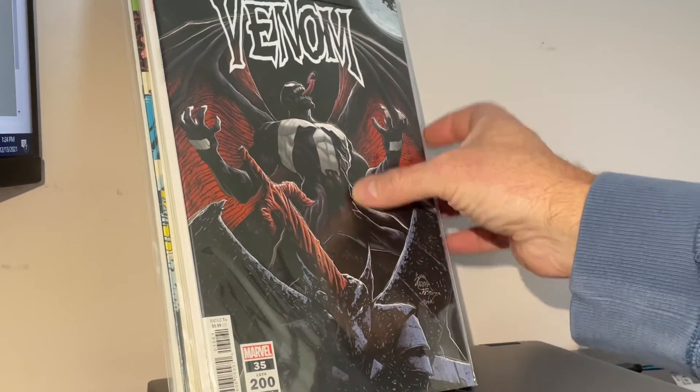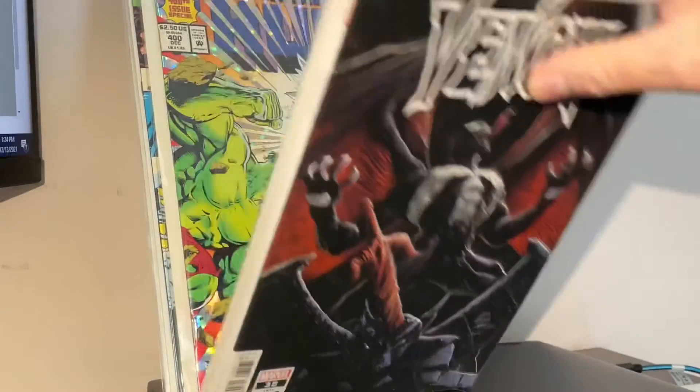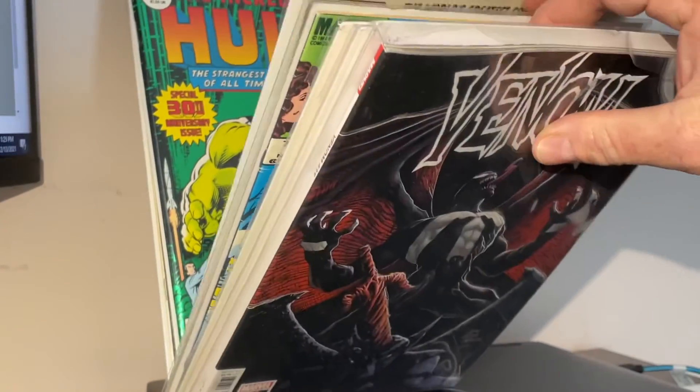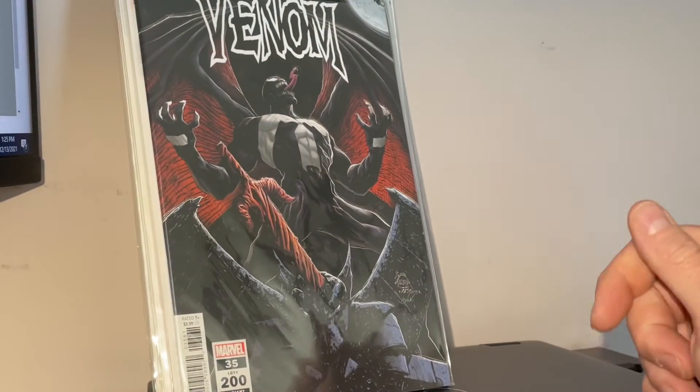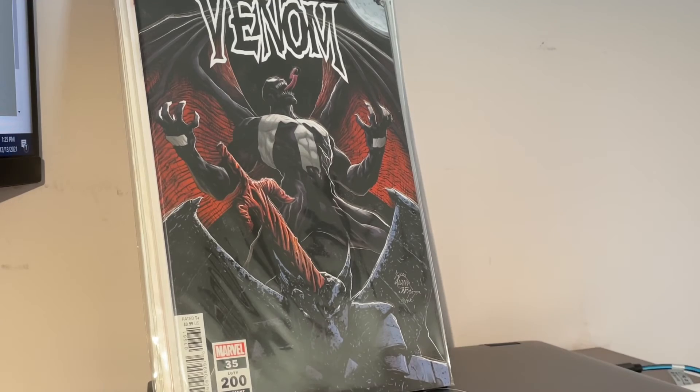There are some definitely decent comics in here. I think this one's a small key, I can't really recall. Kitty Pryde and Wolverine's a good one — yeah, this is a cool one. Not bad. Maybe I'll pick up another one. Let me know what you think in the comments — like, comment, subscribe.